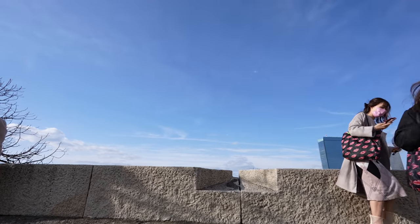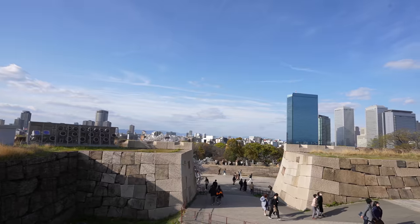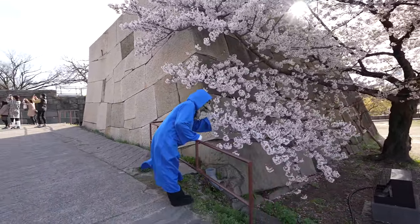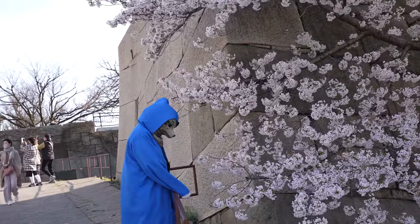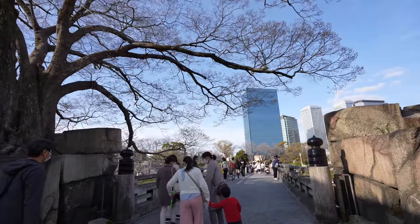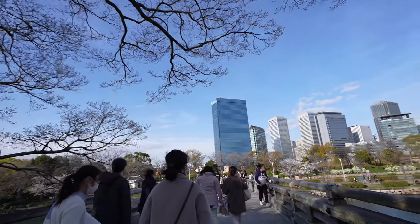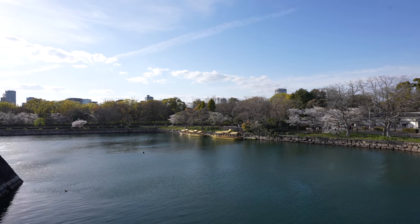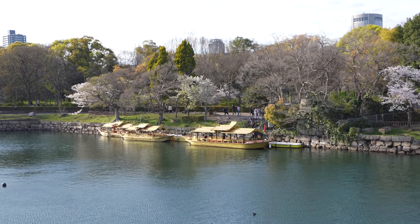Let's see the view from here. Sweet. He's a dog dancing in the Dotonbori. Is he practicing dancing? Maybe he's checking sakura now. And we are at the other exit of the Osaka Castle. After crossing this bridge, we are out from the Osaka Castle. Look at that boat. I didn't know we had that kind of boat in Osaka Castle. Looks pretty good.